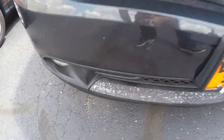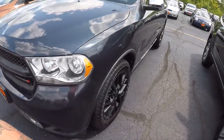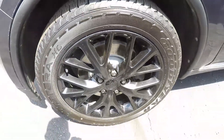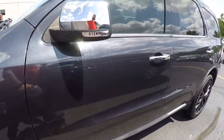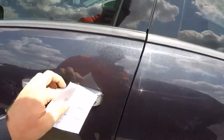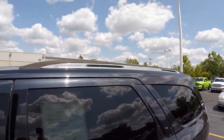This does have a 5.7 Hemi in it, so plenty of power. Brand new tires, the blacked-out wheels — look at this thing. Chrome mirrors with turning signals in the mirrors, chrome handles, tinted windows, and a roof rack for you kayakers.